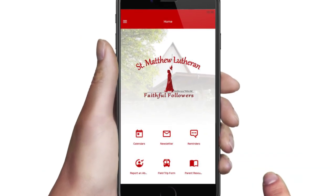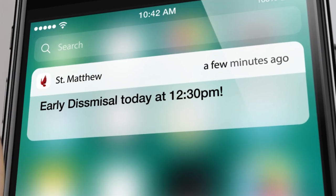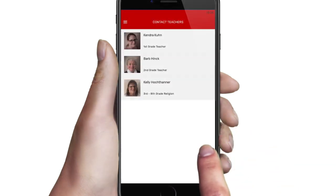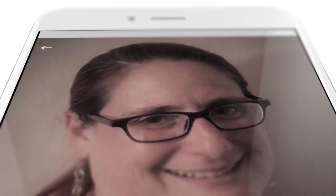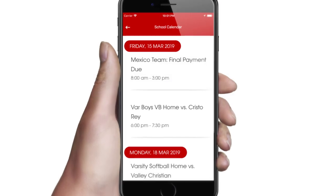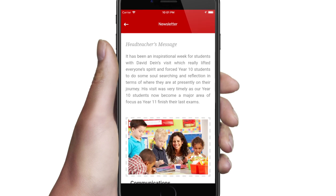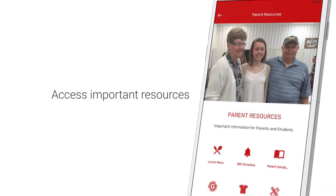Your school app gives you the ability to reach parents instantly by sending a message directly to their phone's home screen. Parents can also contact teachers or the school office directly from their smartphones. View upcoming events and activities, read your school's newsletter, and access important resources.